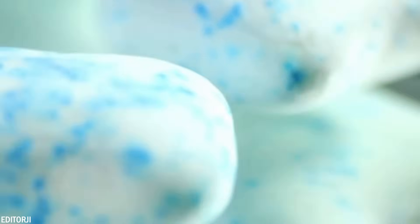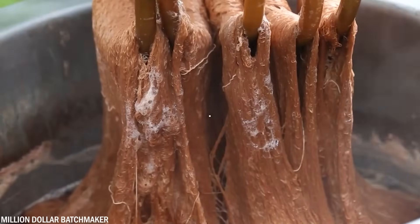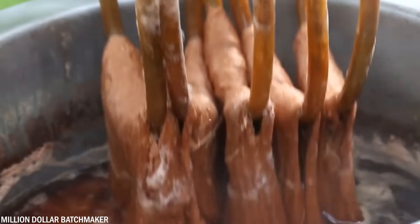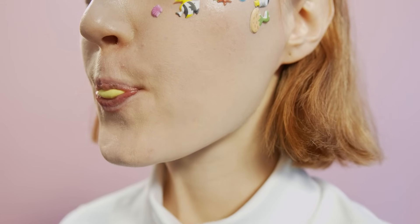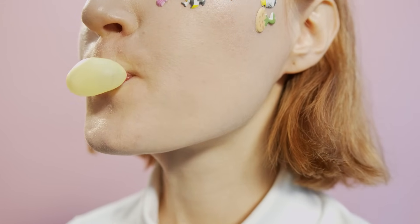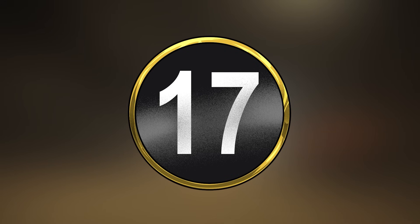In chewing gum, lanolin is used as a softening agent to give the gum a smooth and pliable texture, helping prevent the gum from becoming too hard or brittle. The lanolin used in chewing gum undergoes an extensive process to purify and remove impurities to ensure its safety and quality. Nevertheless, the next time you take a piece of gum to freshen your breath, you'll think about the sacrifice of a sheep.